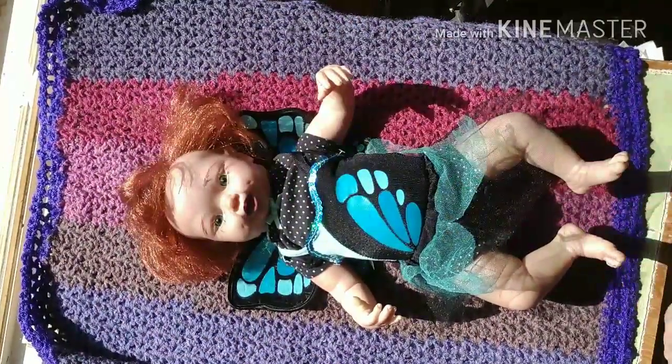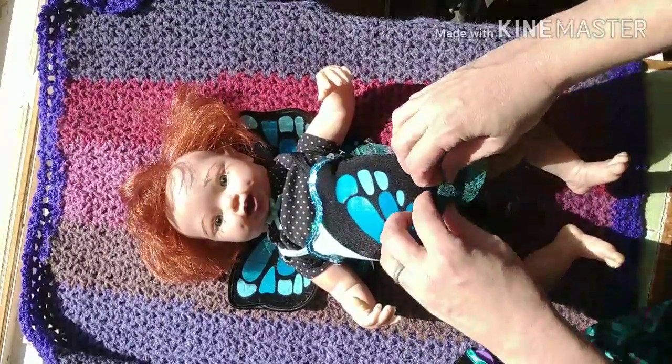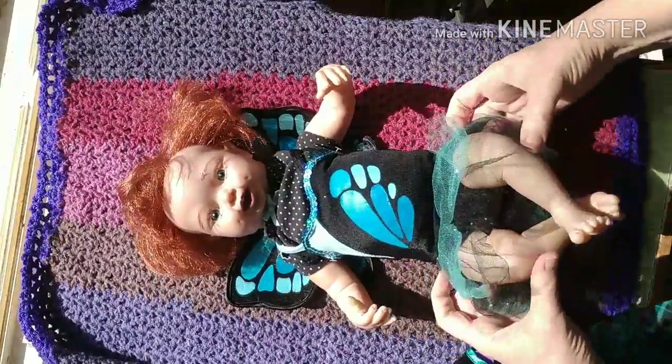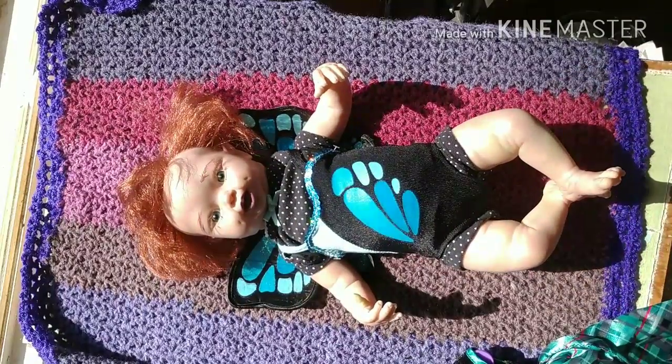Okay, I found the list. Question number one: who is your reborn made by? Well, this is the Cupcake Fairy sculpt created by Denise Pratt, and I painted her — she's my very first doll that I painted.